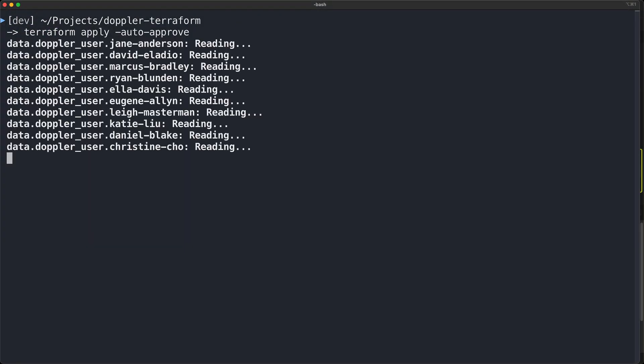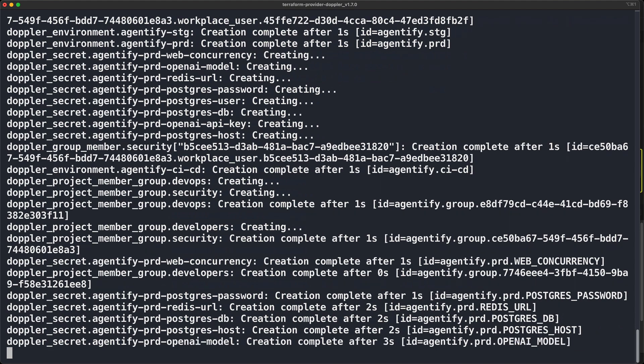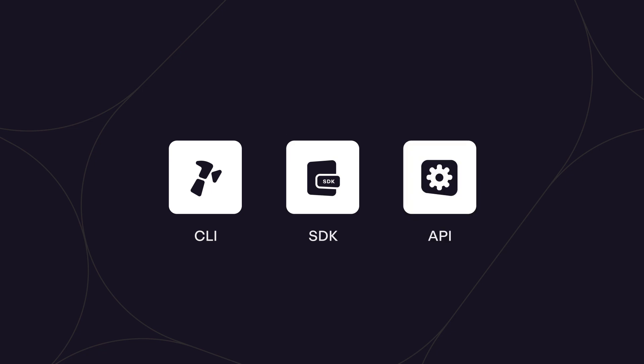Terraform also allows your infrastructure to be developed iteratively, as its state management takes care of creating, updating, and deleting resources for you. But you've also got the Doppler CLI, SDK, and API available should you prefer to script your own solution.